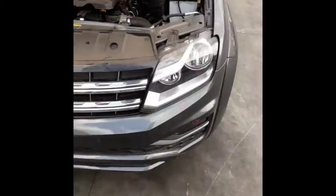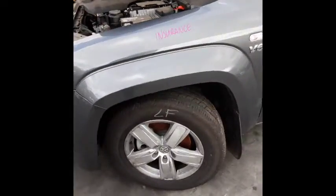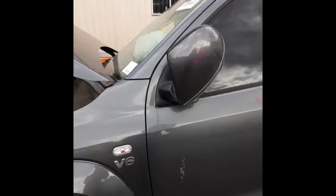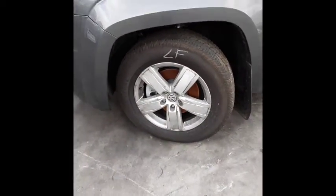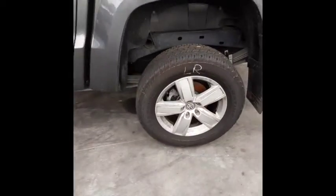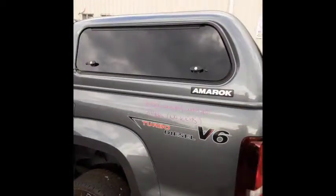We have the left hand headlight, left hand fog light. Left guard appears to have no damage. Bonnet appears to have no damage. Left power door mirror. Left front 18 inch factory alloy mag with a good tyre. Both left hand doors appear to have no damage. Left rear 18 inch factory alloy mag with a good tyre. Factory fitted canopy supplied with all bolts and brackets.